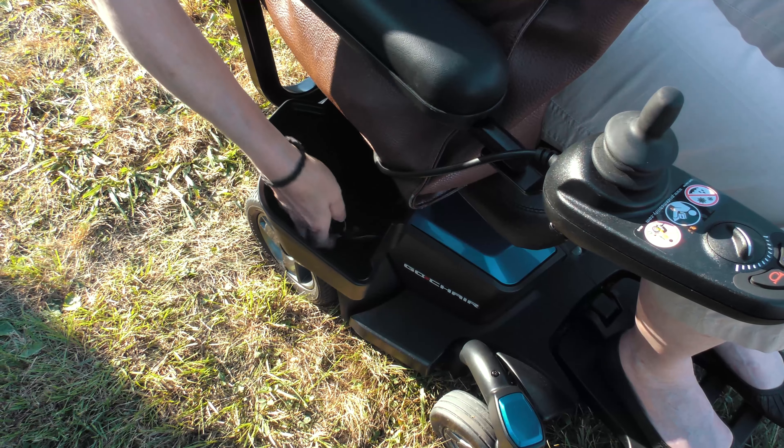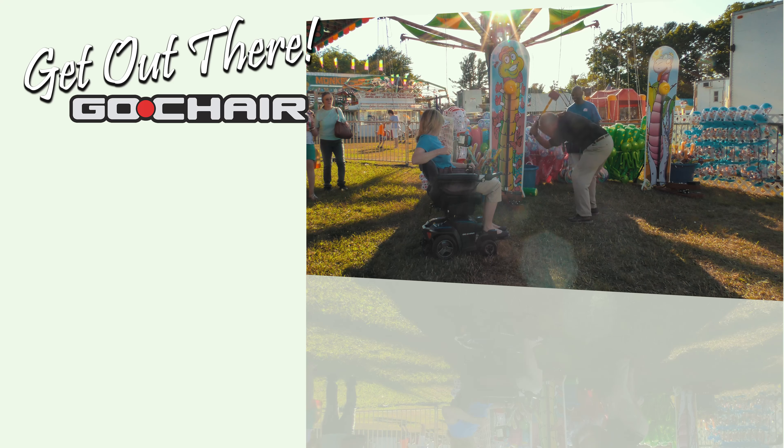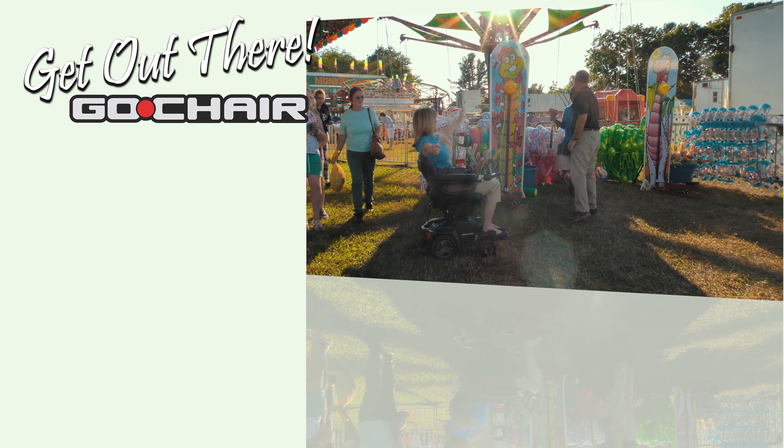New dual swing-away under-seat compartments allow convenient storage. The all-new GoChair makes travel easy. Get out there today.